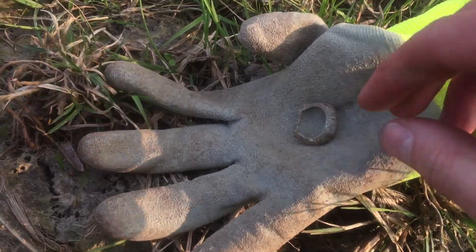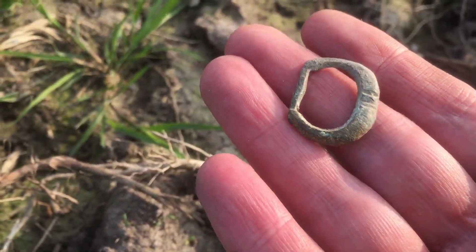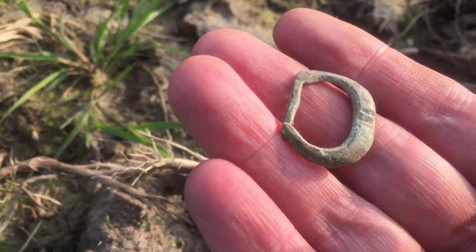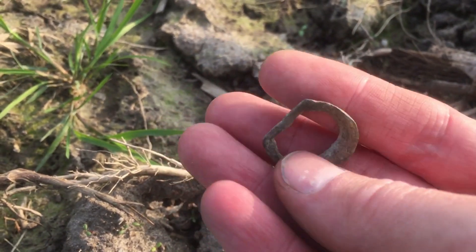And I just dug a buckle again, but this one is also medieval — if you look at the shape. Very happy with that. Medieval again, yay!